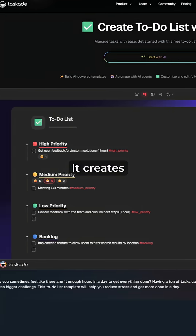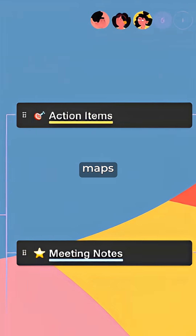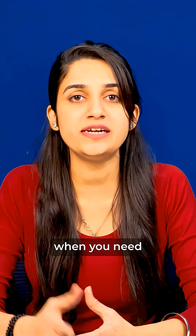On number 5, we have Taskade AI. It creates task lists, workflows, project outlines, and even mind maps instantly, which is perfect when you need clarity first.